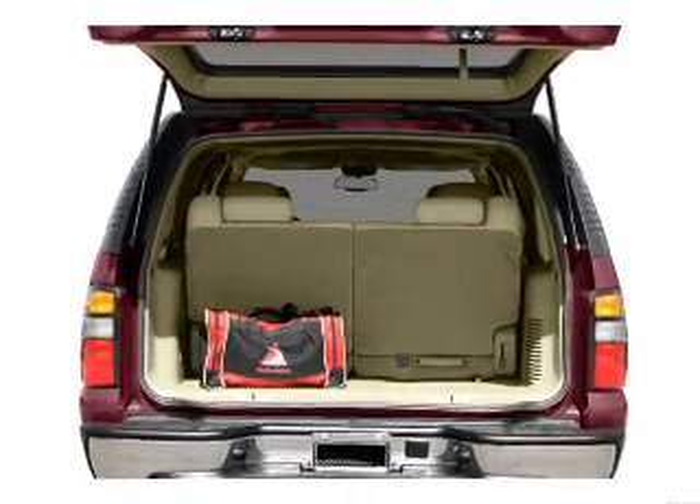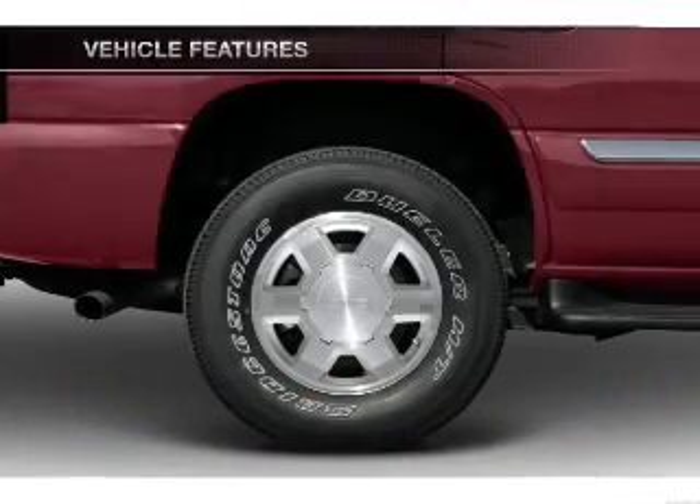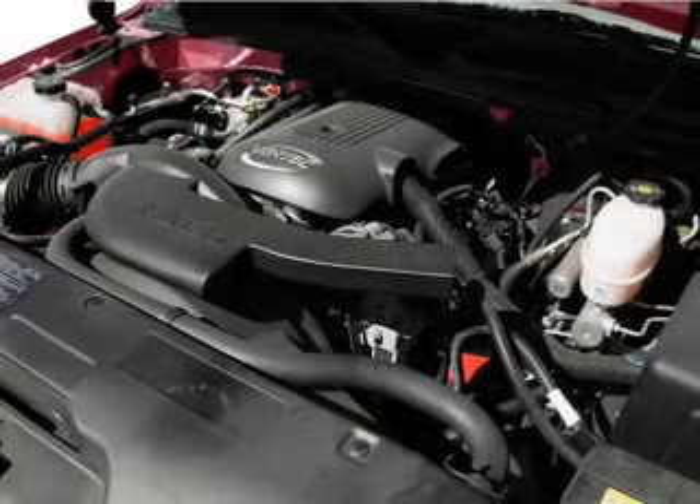You will appreciate the safety feature of anti-lock brakes. Plus enjoy these notable features that are included in this vehicle: air conditioning, power door locks, power windows, power steering, and cruise control.